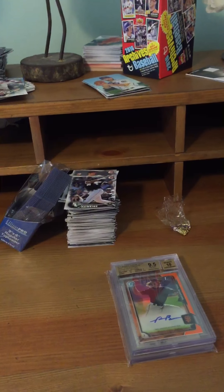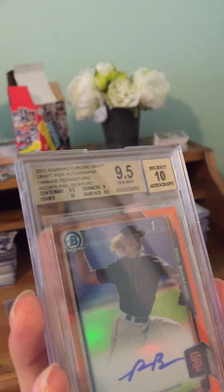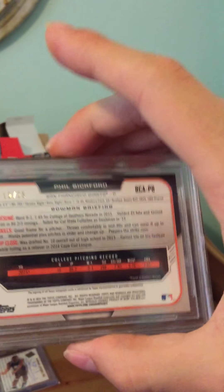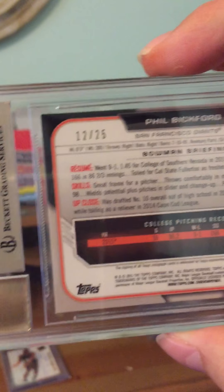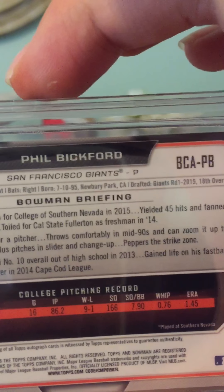Next we have a very nice orange chrome autograph of Phil Bickford — most of these prospects you probably won't know unless you're really into baseball card collecting. It's graded 9.5/10, serial numbered 12 out of 25. He was the 18th pick in the 2015 draft.